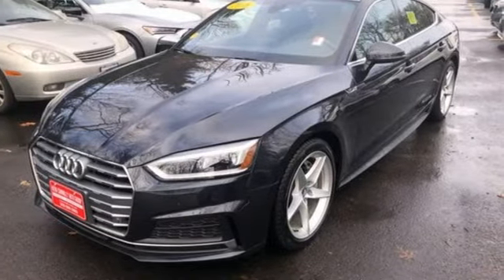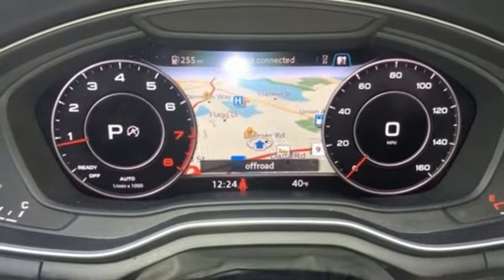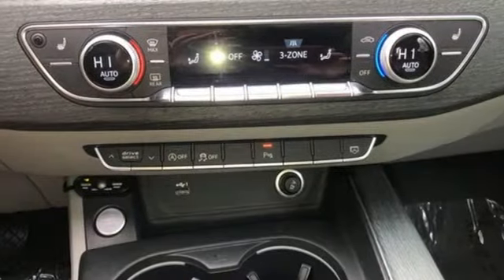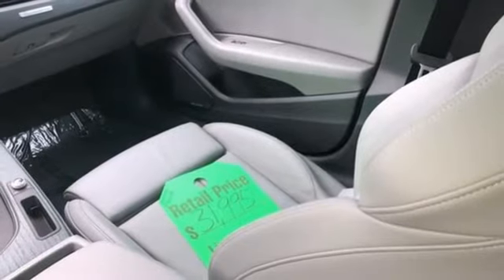Streaming audio, front heated leather bucket seats, memory exterior door mirror settings, power sliding and tilting sunroof, auto-shift manual transmission, four-wheel drive, external memory control.